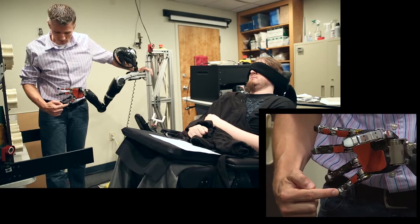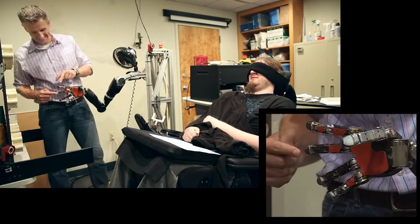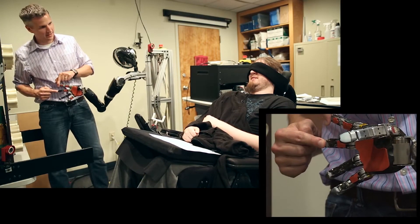In 2016, Nathan Copeland, who is paralyzed, was able to, with the use of a robotic arm, feel the sense of touch again. This incredible feat was made possible through the use of invasive neurotechnology. Every type of neurotechnology has a different degree of invasiveness — some devices don't even need to touch the skin, whereas others must be implanted deep beneath the outer layers covering the brain or spinal cord.